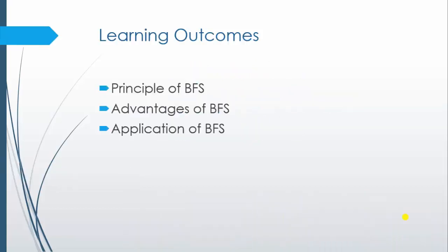Let's see the learning outcomes. After going through this video, learners will be able to understand the principle of BFS technique, the advantages of BFS technique, and the application of BFS technique.